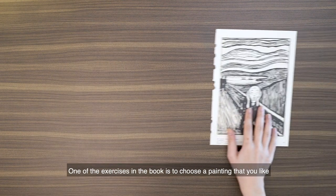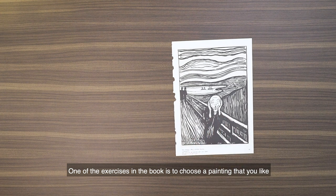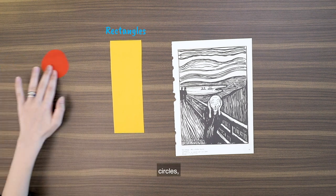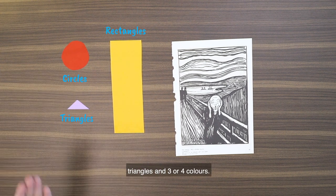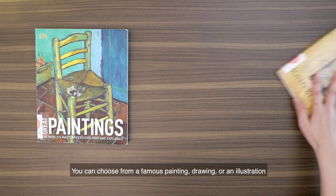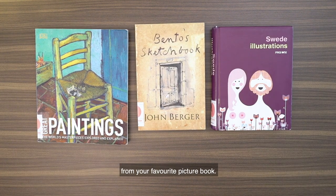One of the exercises in the book is to choose a painting that you like and translate it into an abstract composition using only rectangles, circles, triangles and three to four colours. You can choose from a famous painting, drawing or an illustration from your favourite picture book.